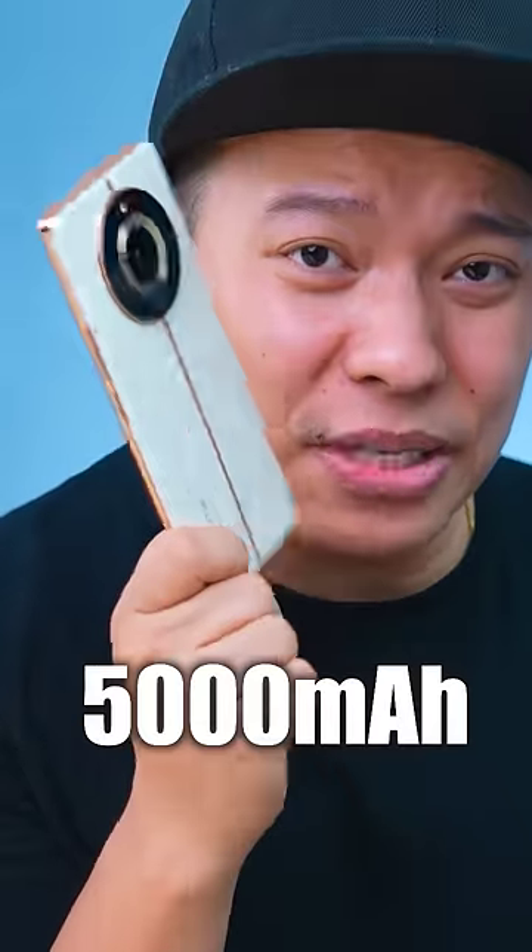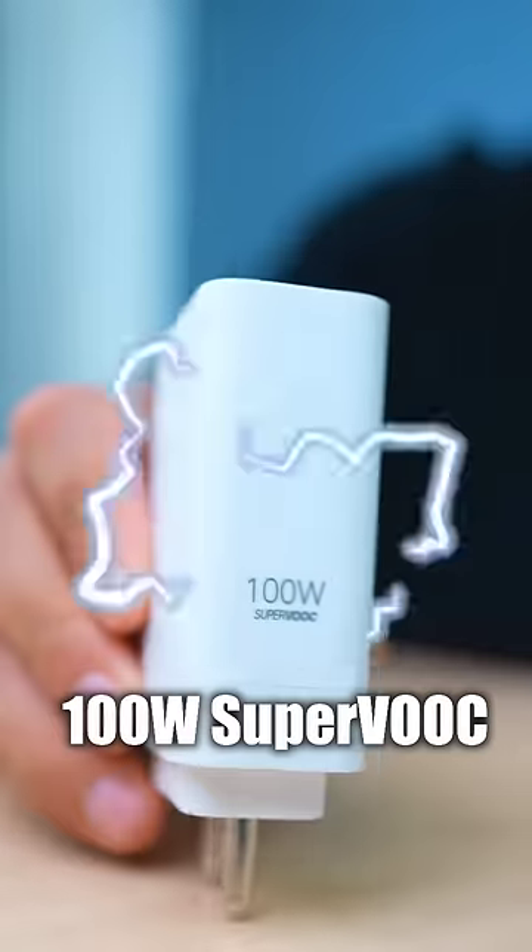Number 4: It has a Dimensity 7050 processor. It has a 5000 mAh battery, and it comes with a 100W charger.